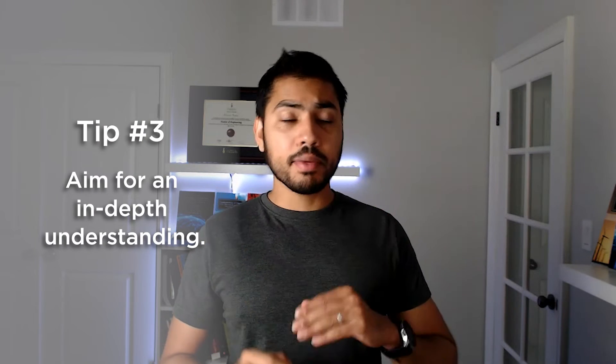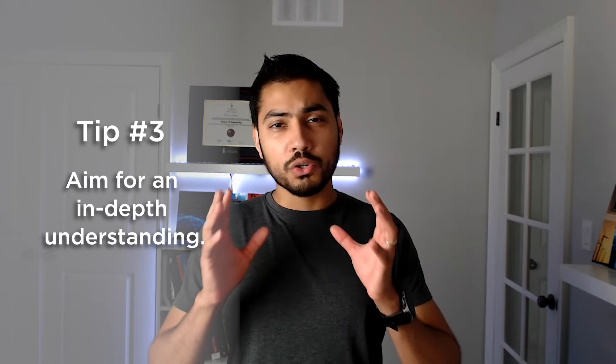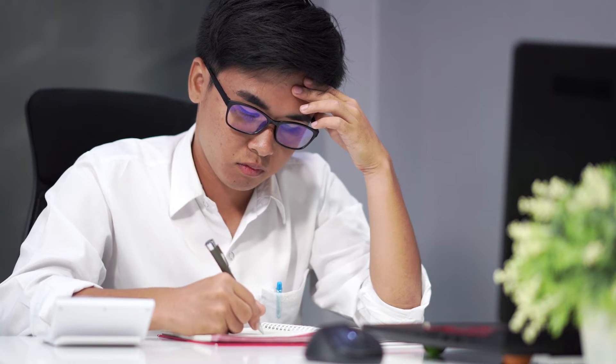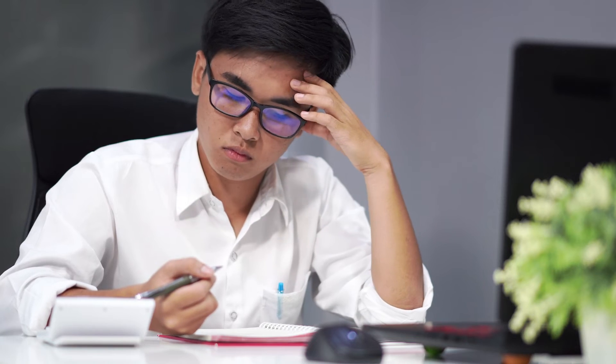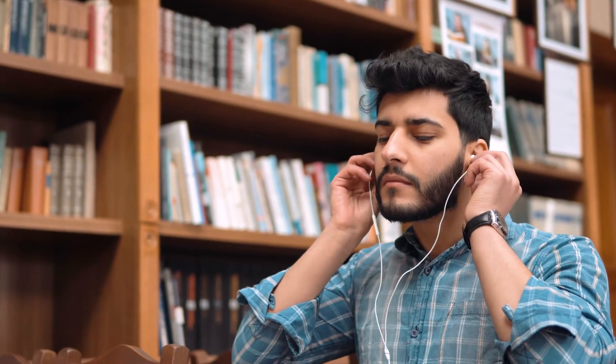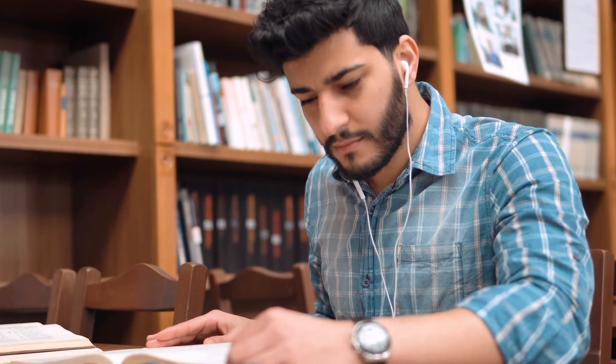My tip number three is to aim for in-depth understanding. The PE Power exam really tests you on your core understanding as compared to the FE Electrical and Computer exam. So you need to make a conscious effort to learn the concepts inside out. It can be a little frustrating if you're learning something new, but hopefully once you go through the specification, you'll see that at some point in your career you would have dealt with some of those concepts, applied them in your day-to-day job, or taken a course on them during your undergraduate or graduate studies.